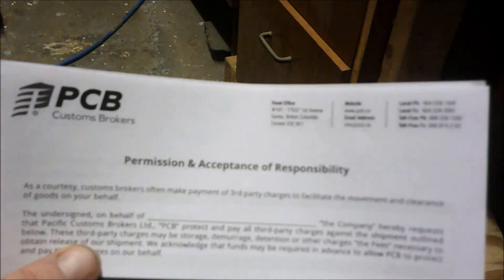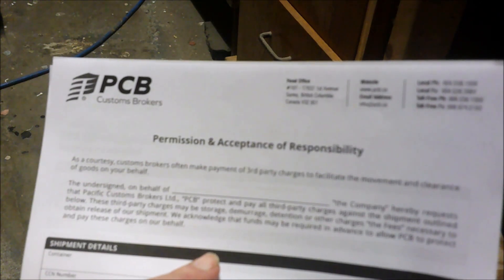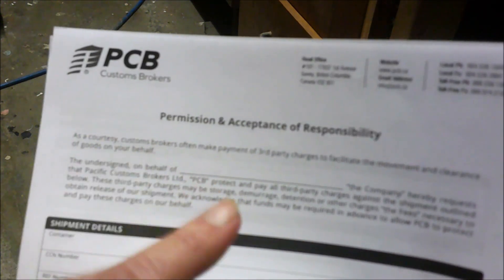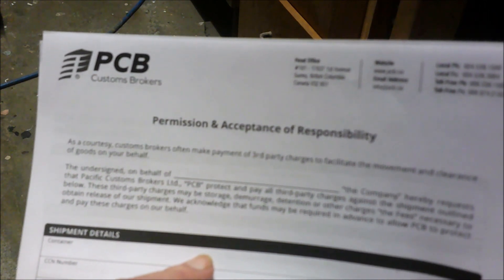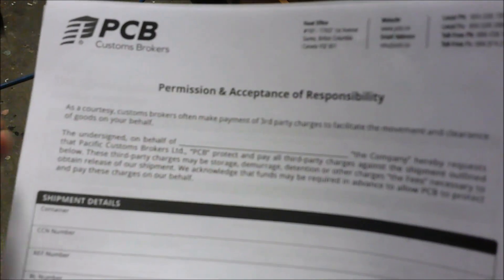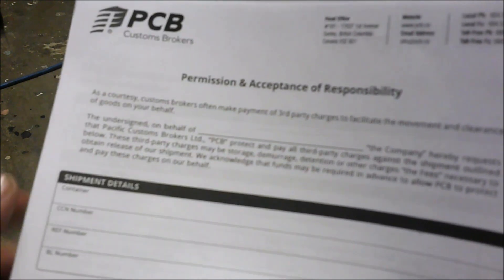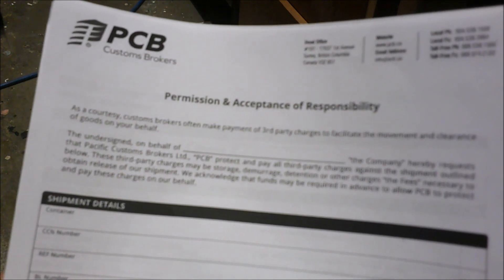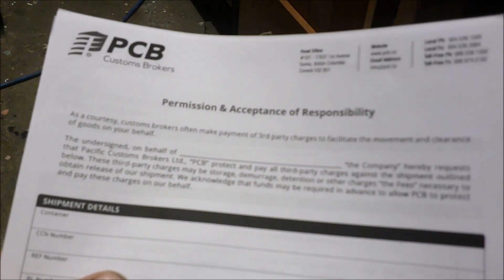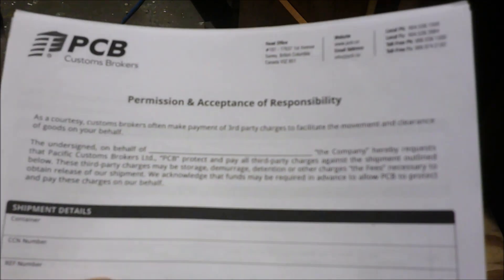Once I get the information filled out on the form, I'm sending my 30% deposit to the company in China and the process starts. I had some information wrong in the last video — once the machine lands at the Port of Vancouver and I talk to the brokerage, I'll need to send the remaining 70% to China, which works out to about $5,500 US. Everything is in US funds, so it's more expensive, but it's still worth it.